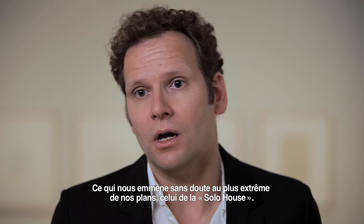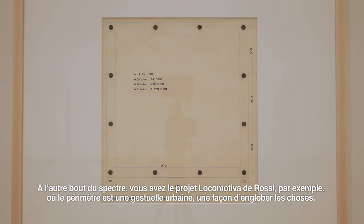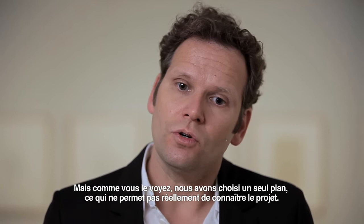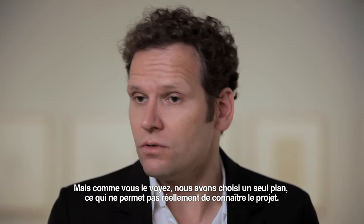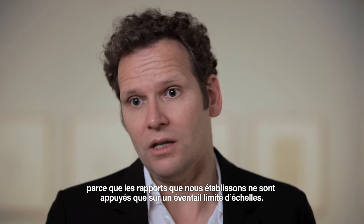On the other end of the spectrum you have the Locomotiva project of Rossi, for example, which is the perimeter as an urban gesture, as a way to contain things and let go. So plenty of projects we show here do exactly that. But as you can see, we chose only one plan. So you don't get to know the project fully when you walk and study each of these plans.